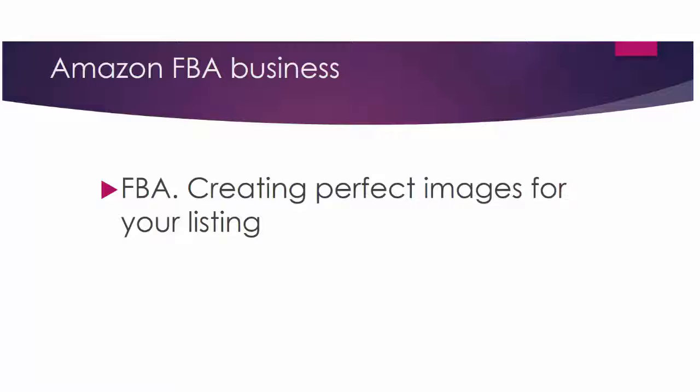Welcome back to our Sales Like Hot Cakes video series on creating a profitable Amazon and Shopify store. In this video we're going to talk about creating perfect images for your listing. Your images are your main selling point, so if your images are appealing then you'll have a lot of sales, which will help you stand out among the competition. Here are several rules on creating perfect images.